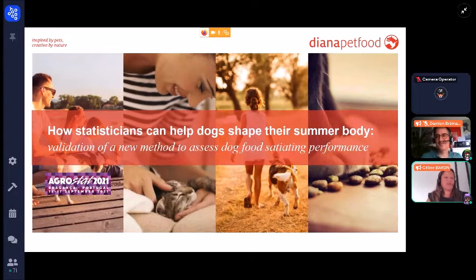I would like to first thank the Agrostact organization for allowing me to present my work. I'm Céline Baron, a statistician at Diana Pet Food Research for 13 years. Today I will present the development of a new method to assess dog food satiating performance.